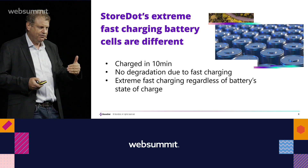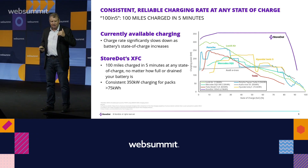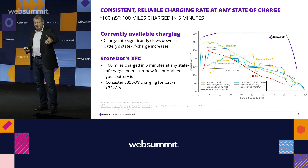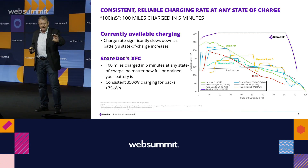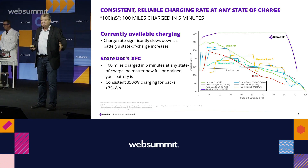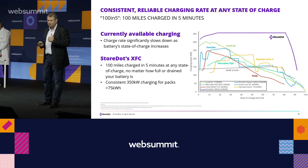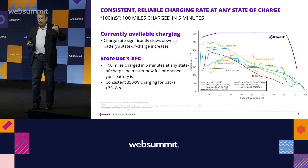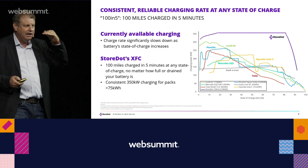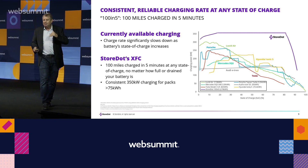Traditional batteries cannot charge fast — and if you do charge fast, something goes wrong. Looking at the best-in-class models — Lucid, Mercedes, Tesla Model 3, Porsche Taycan, Audi, Ioniq 5 — very quickly, after several minutes, they have to reduce the power from the charging station dramatically because the chemistry isn't optimized for it. We are now at 61%. With StoreDot, because of the silicon chemistry, we can maintain the full 350 kilowatts throughout the entire charging cycle — something no other car can do.